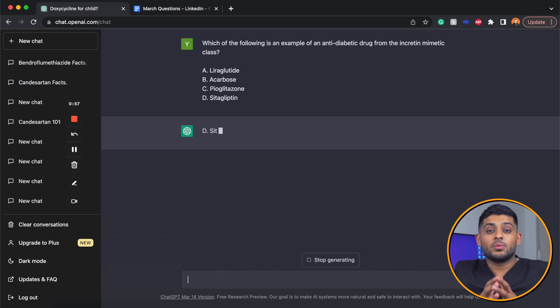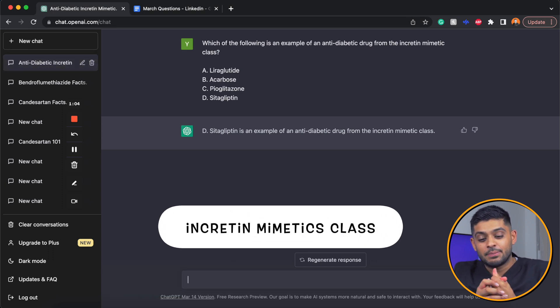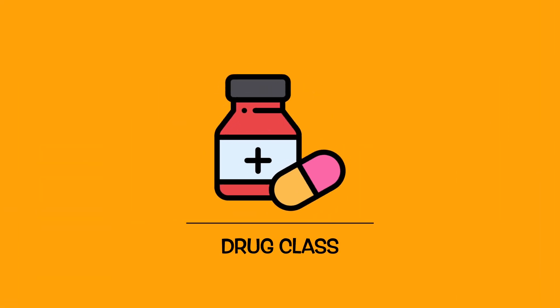The first question asks which of the following is an example of an antibiotic drug from the incretin mimetic class. Very interestingly, it has comfortably picked up on sitagliptin. This is something I expected it to do because it was a more straightforward question about drug class.